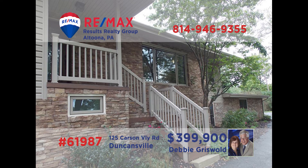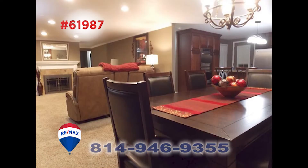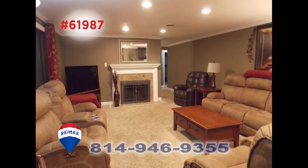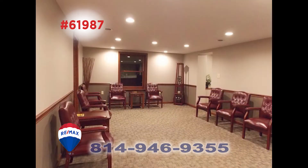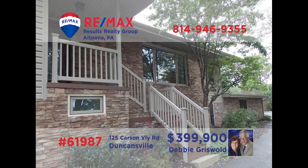You're sure to be impressed with this Duncansville property presented by Debbie Griswold. This work-ready kitchen features cherry cabinets, a quartz island, induction cooktop, and double wall oven. The open floor plan leads you to the dining area for easy meal service, while the living room is also steps away and includes a lovely gas fireplace. The home also includes a former medical office that offers a waiting room, exam room, and office. Contact Debbie to take a personal tour right away.